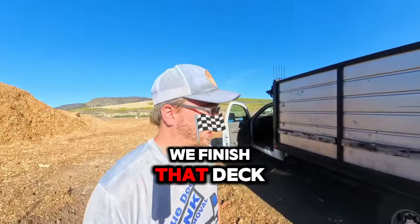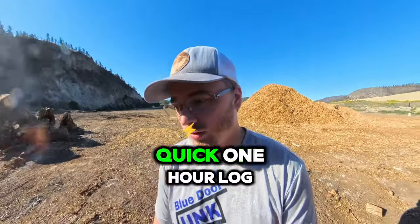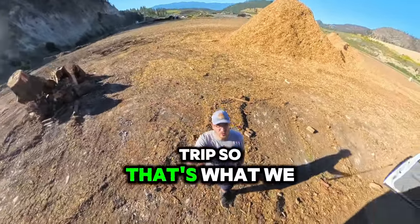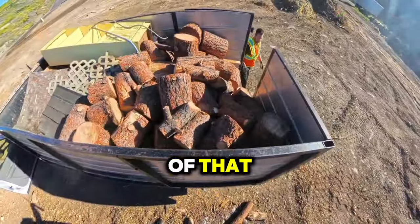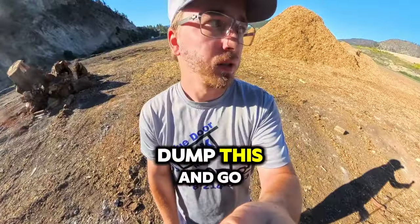Last night, after we finished that deck, we just did a quick one-hour log trip. So that's what we've got here — we'll just unload all of that right now, and then go dump this, and then go back and finish up that deck.